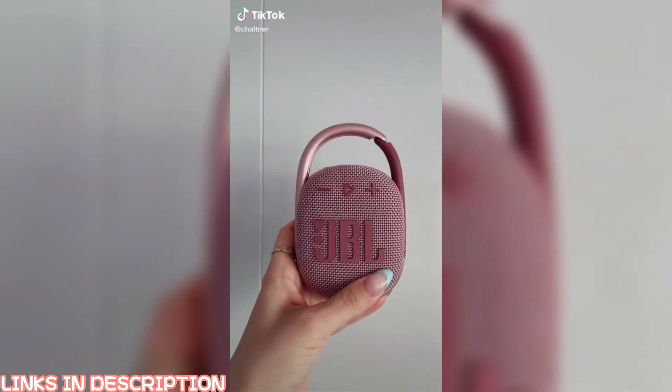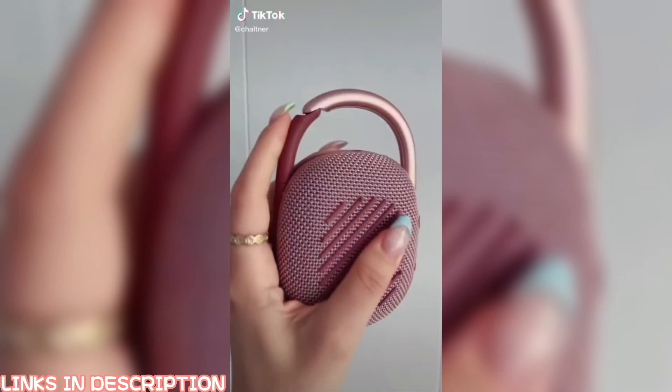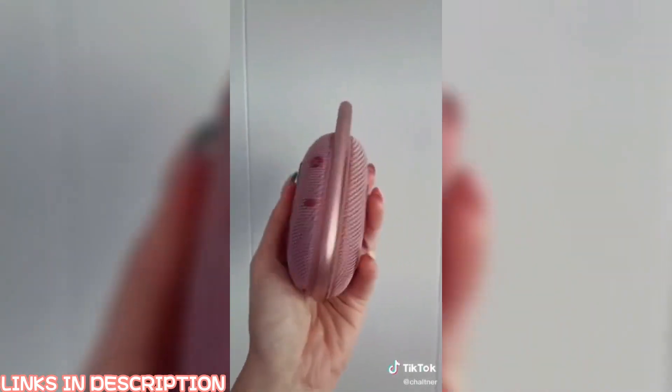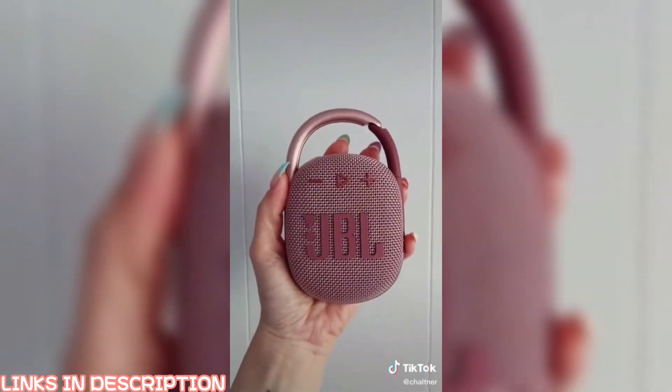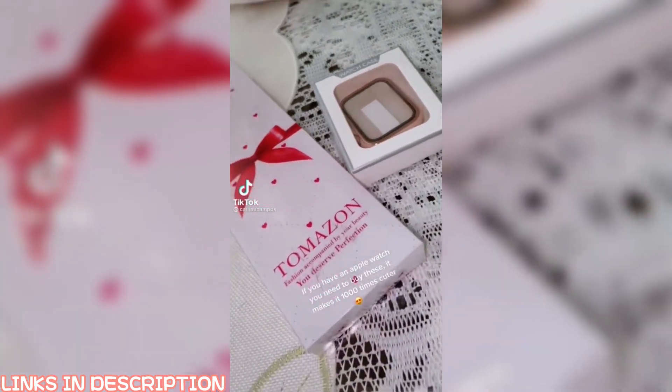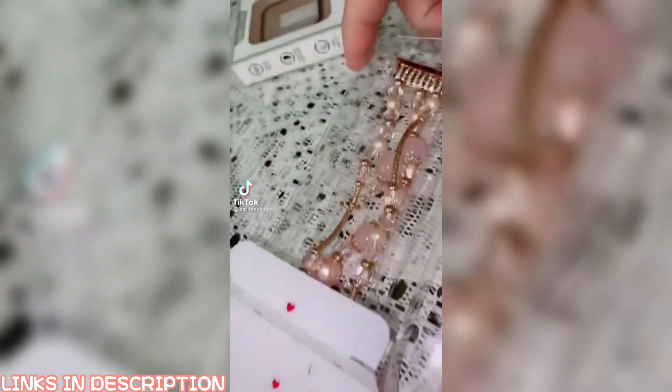Amazon summer must-haves. This is a wireless waterproof speaker — perfect for summer if you want to bring it to the lake or on a boat, and you don't have to worry about it getting wet. If you have an Apple Watch, you need to buy these — it makes it 1,000 times cuter.